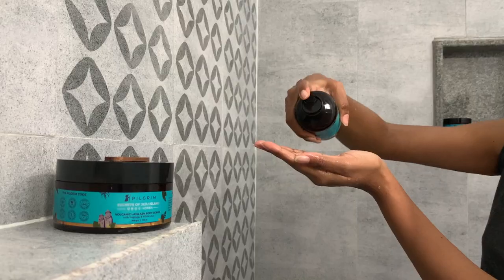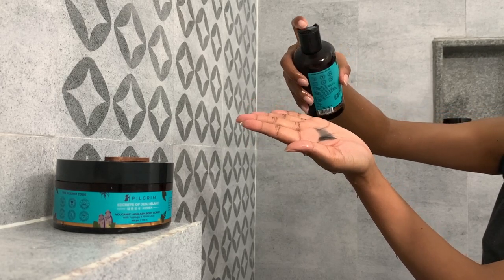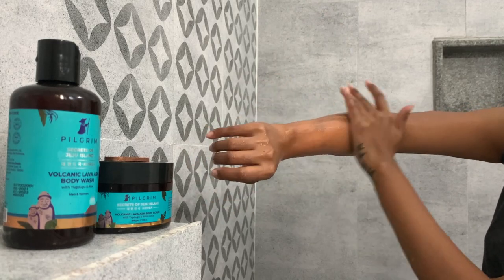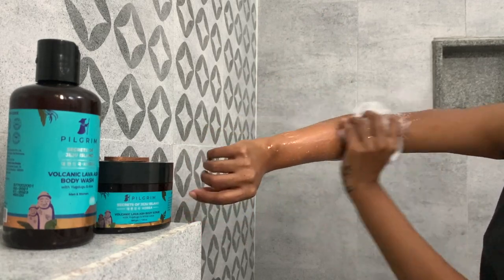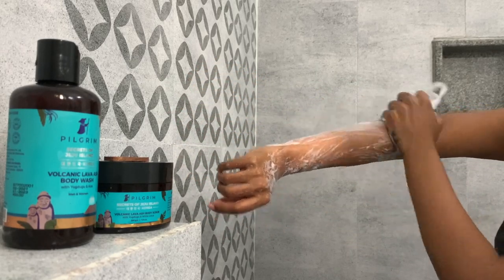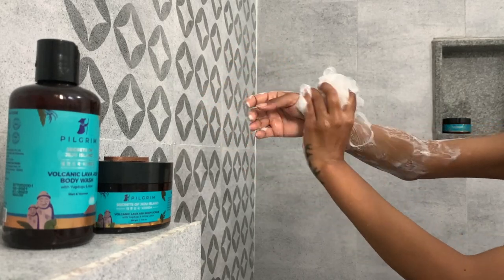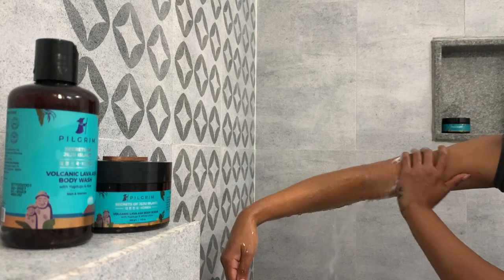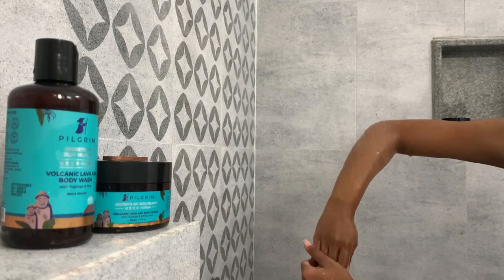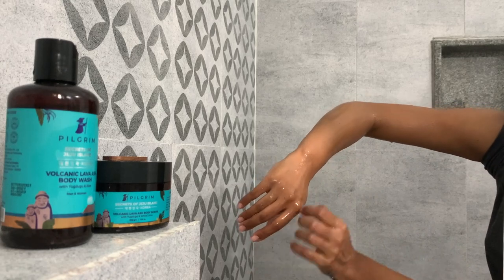The last one is the body wash. It's pretty watery and really nice. It has aloe vera extract and charcoal. What I found is that you just need a small amount — like a one or two rupee coin size. Spread it all over your body with a loofah, scrub, and it easily lathers up. It spreads so easily and you don't even have to use that much product for your entire body.